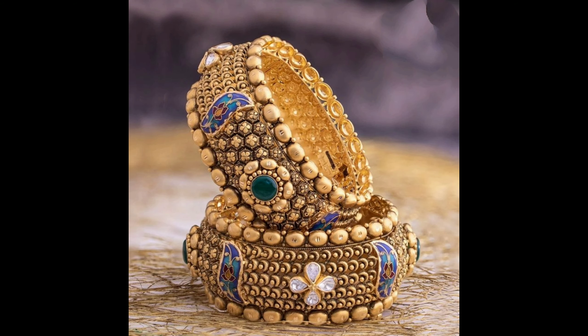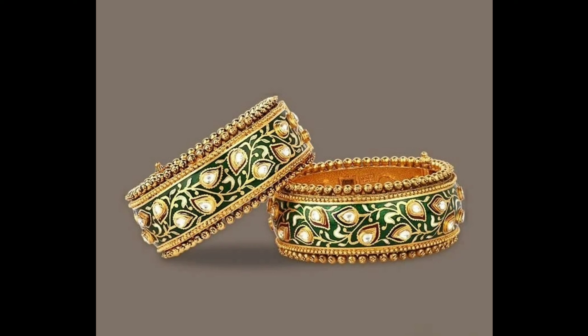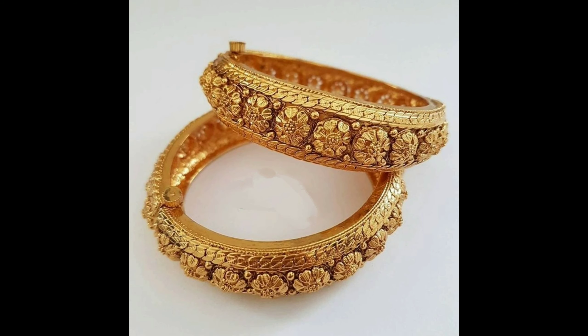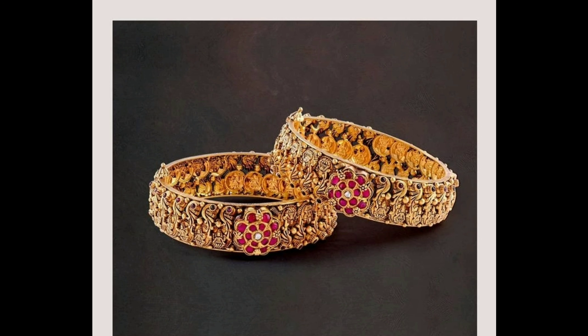This one is designer kundan heavy bangles set. This one is latest two types of design bangles set, and this one is grand kundan bangles set. This one is simple flowers design bangles set. This one is grand gold and ruby Lakshmidevi casu bangles set, and this one is multi-color pickup design bangles set.